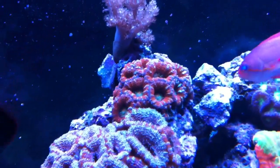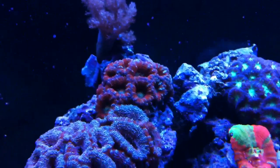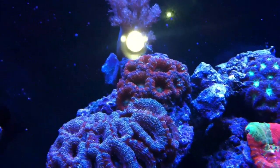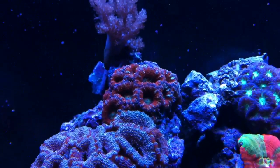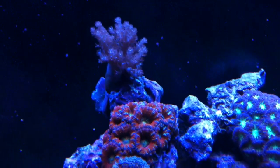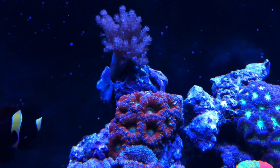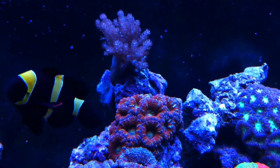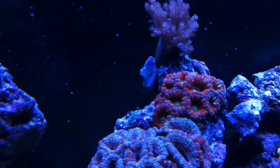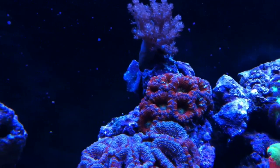I don't know if you guys can see it, but there's a new acan I got and it's pretty sick. It's got a green center — I wish this camera would focus a little better, but it's to do with these tank lights. It's got green and blue in the center, a little bit of blue around the tips too. Actually looking at it now without the camera, it's yellow, green, and blue in the center.